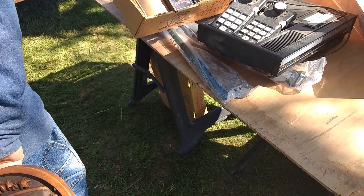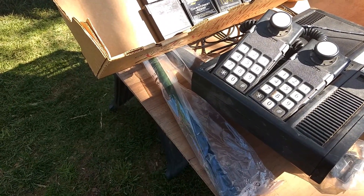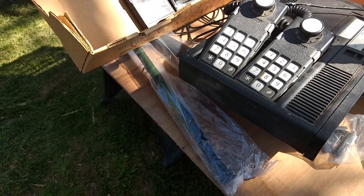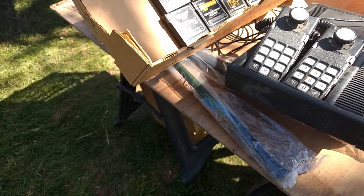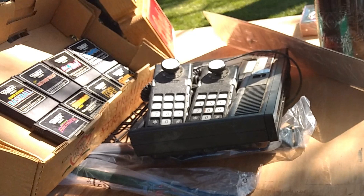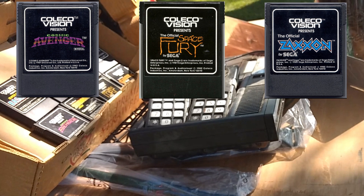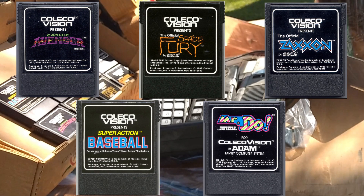A ColecoVision with a handful of games — I've never actually seen one of these at a flea market before. The seller wants $100 for everything, which is way too high for me. A ColecoVision in good shape alone without the box sells for around $60 to $80. With the addition of games, unless some are super rare, you're not getting that great a deal. The games I could make out were Cosmic Avenger, Space Fury, Zaxxon, Super Action Baseball, and Mr. Do — all very cheap to find online or at used game stores.